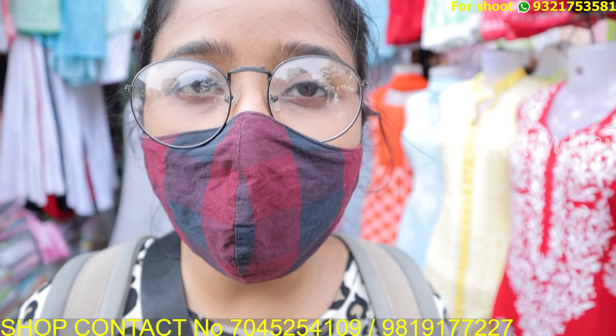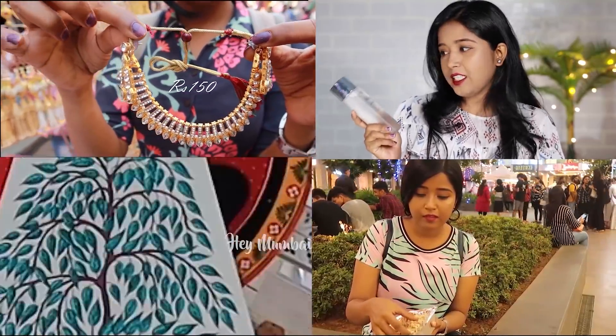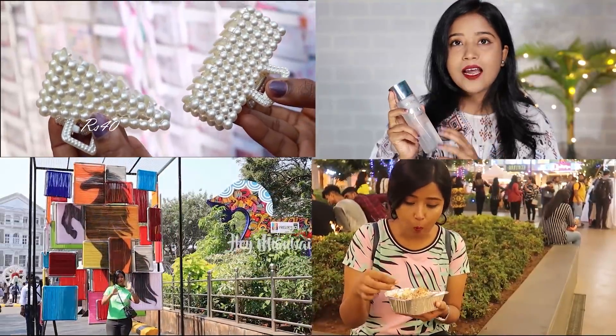So friends, if you liked this video, please like it and share it. If you haven't subscribed to our channel, don't forget to subscribe. See you in the next video — till then, bye bye!